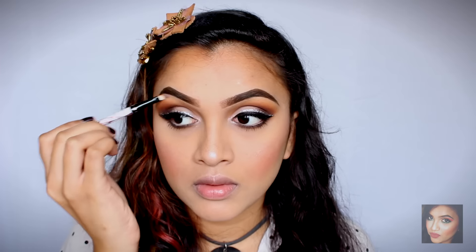I'm also going to highlight my inner corners and my brow bone. For lips today I'm going to be using the NYX Full Throttle lipstick in the shade Con Artist — this is a perfect fall shade.